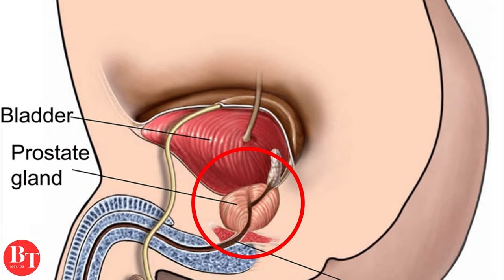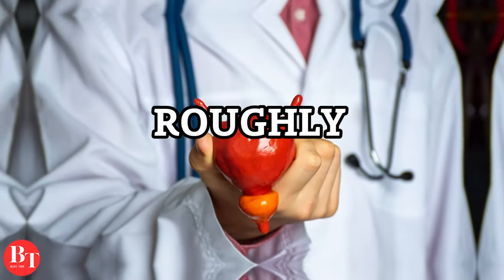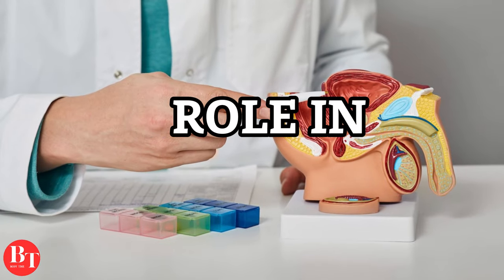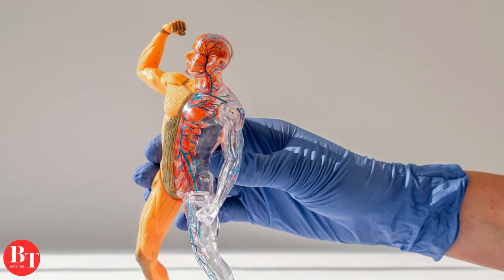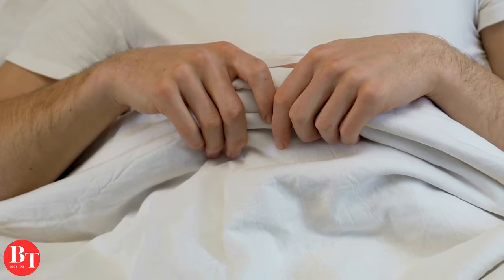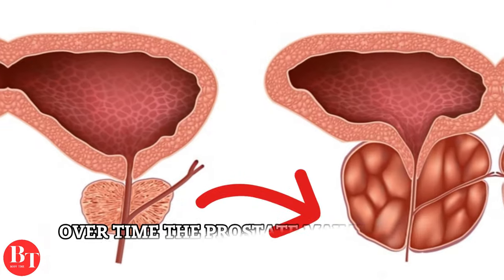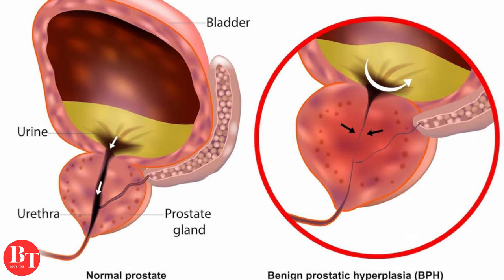The prostate, nestled just below the bladder, is a small yet crucial component in the male body, roughly the size of a walnut. Despite its modest size, the prostate plays a significant role in the male reproductive system, akin to an unsung hero of men's health. As our bodies age, various changes become evident. For men, a prevalent change occurs within the prostate — over time, it may undergo enlargement, a condition known as benign prostatic hyperplasia, or BPH.